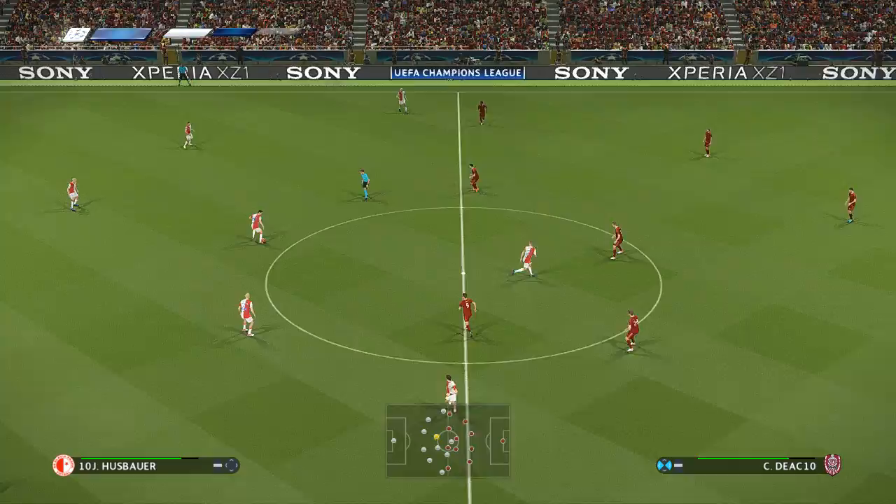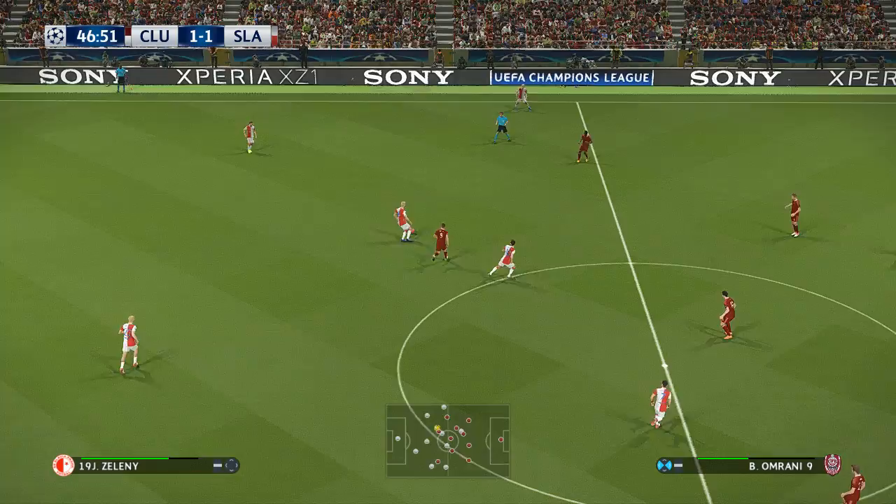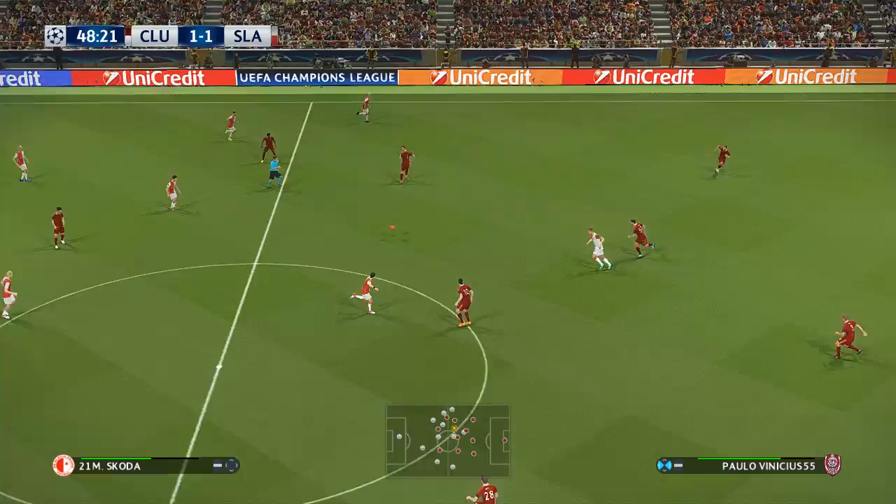Any strong opinions on the first half? Look, this match promised goals and it certainly hasn't let us down — it's been really really entertaining. That's a really interesting game and they head in at half time at 1-1.